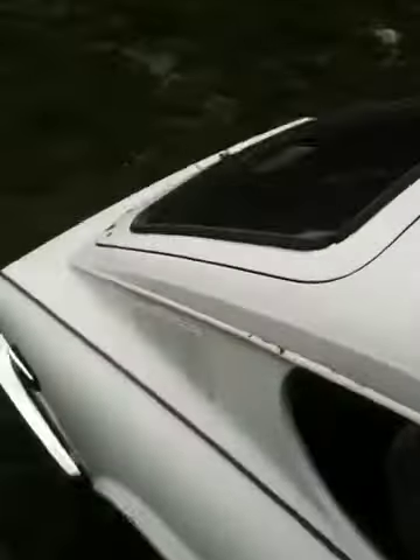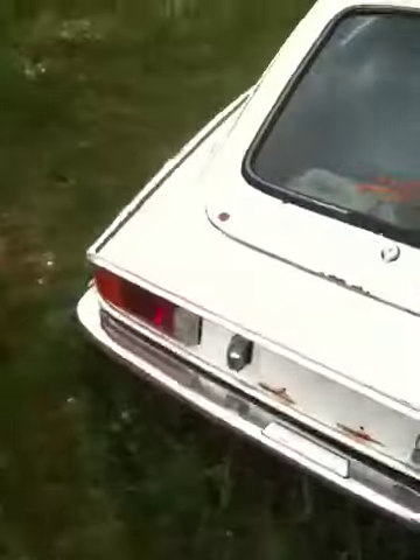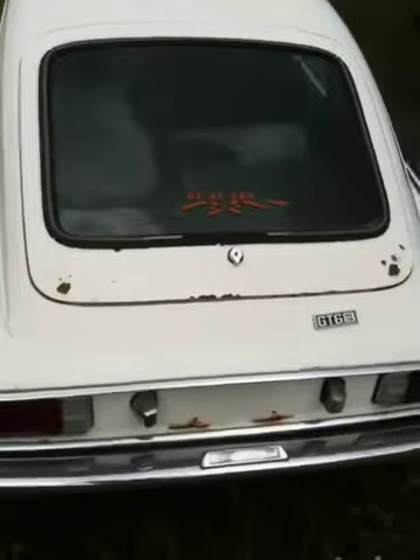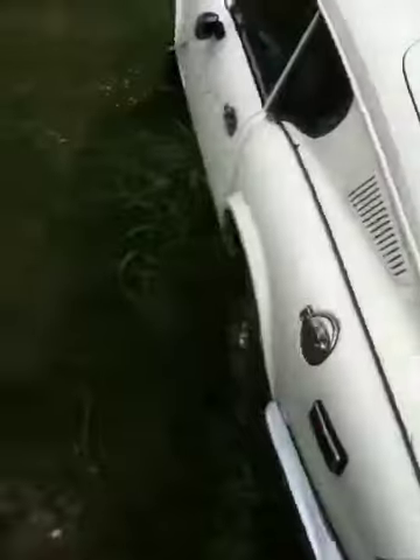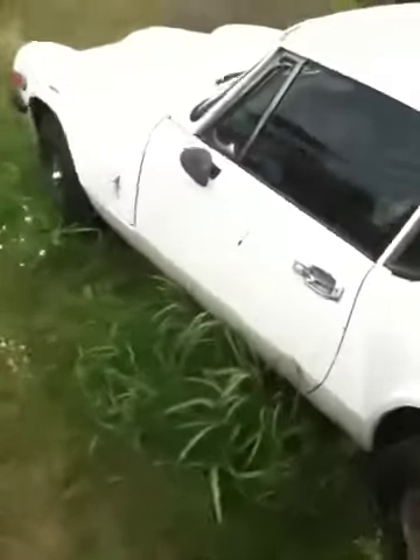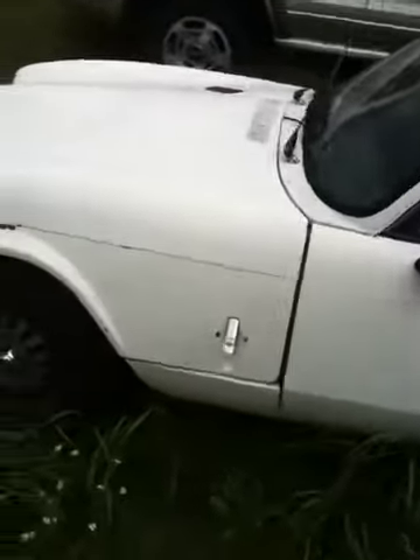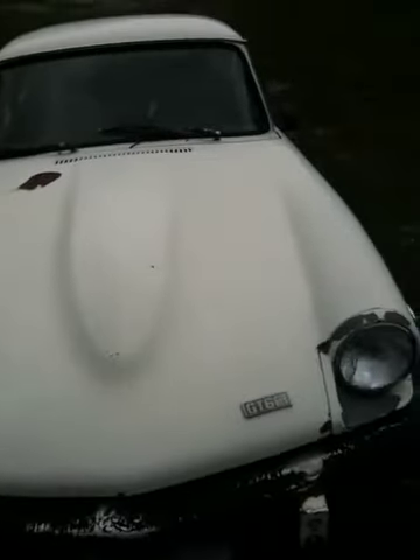It's got some rust on it but most of it's not too serious. I think if you were to get right on it, most of it could be saved. I don't see anything that's got giant gaping rust holes — it's just basically starting to rust. If you got at it right now I think you could save all the panels, so you wouldn't have to invest in buying a lot of panels for it.